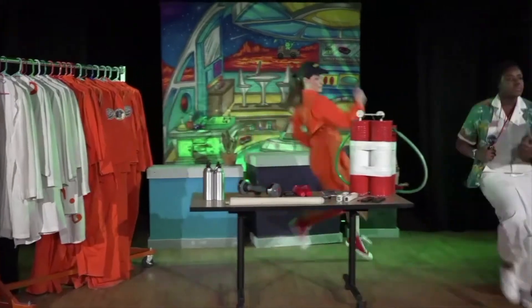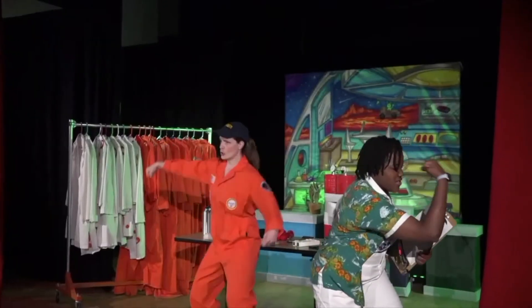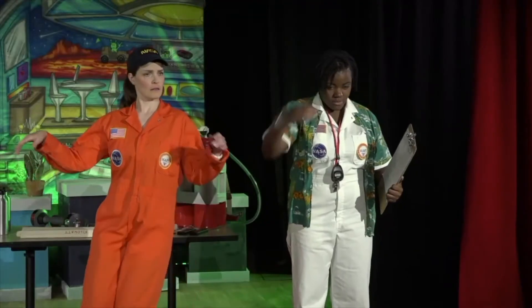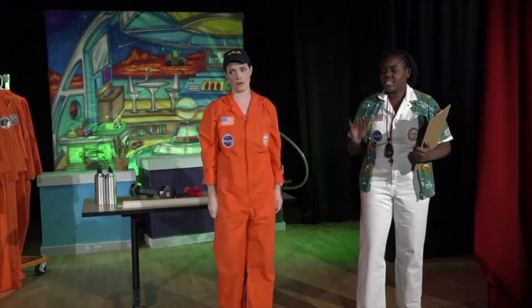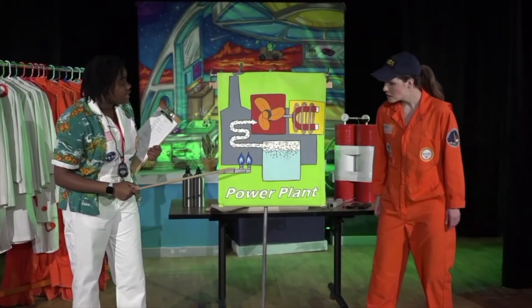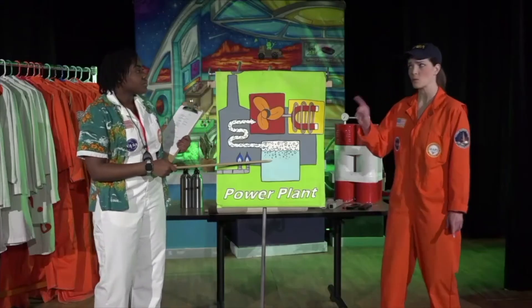Energy is what makes things change. It is the ability to do work. It takes energy to run laps around a track. It takes energy to make your muscles move. And it takes energy to boil water. It takes energy, like electricity, to make things like refrigerators, TVs, computers, and phones run. But where do we get the electricity from? From a power plant. At the power plant, electricity is made by using natural resources, like natural gas. We use these resources to boil lots and lots of water.